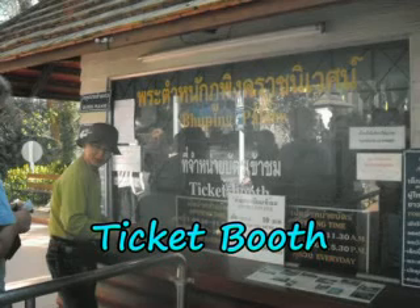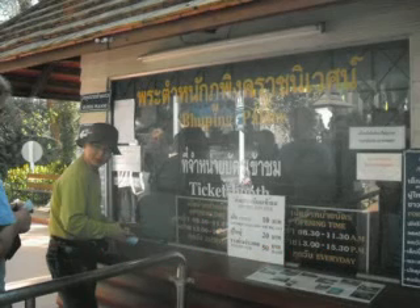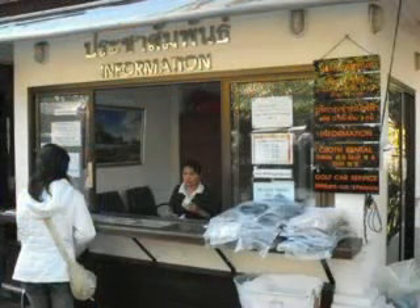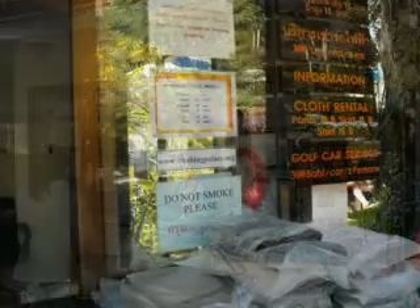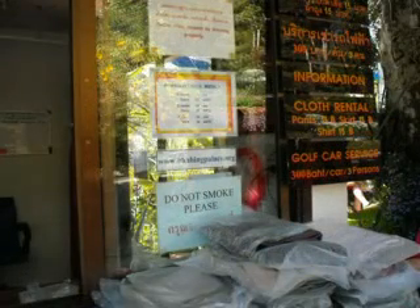You can buy a ticket at the ticket booth. The prices are 10 baht for children, 20 baht for adults, and 50 baht for foreigners. Visitors are required to dress appropriately — sleeveless shirts and shorts are banned. Appropriate clothes are prepared for visitors who dress inappropriately, at a cost of 15 baht per piece.